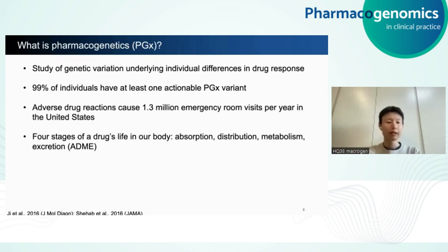Generally speaking, there are four stages of a drug's life cycle in the body: absorption, distribution, metabolism, and excretion. For the purpose of today's presentation, I'm only going to focus on metabolism, but it's important to keep in mind that there are other ways pharmacogenetic variants can influence our drug response.